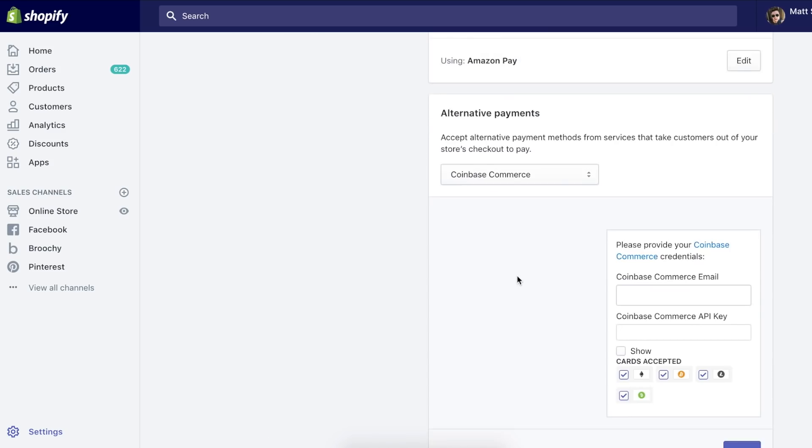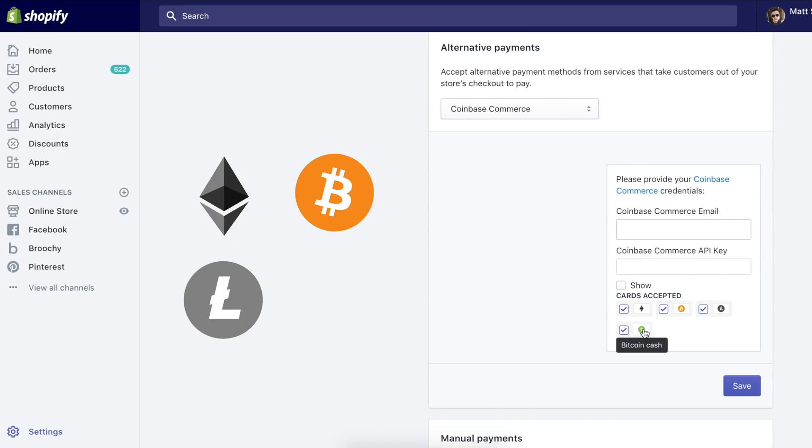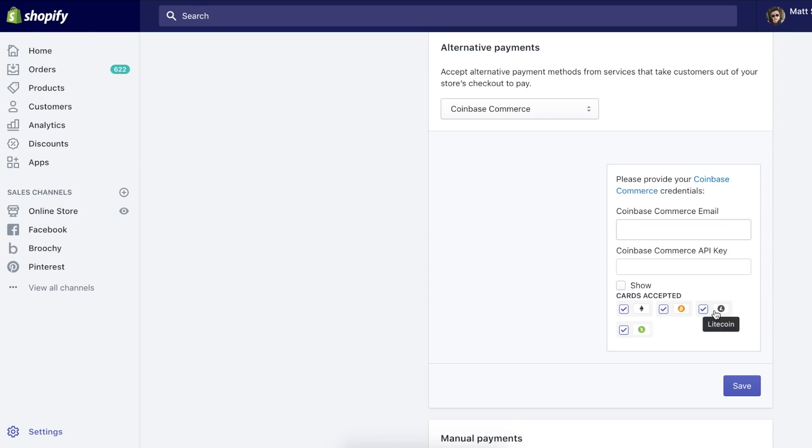The first one we're going to be setting up is Coinbase Commerce, so I'll click on that. Once we enable this and put in our credentials, we're going to be able to accept Ethereum, Bitcoin, Litecoin, and Bitcoin Cash — just like credit card options. Let's hop over to Coinbase Commerce, set up our account, and then plug in our details. You guys can just Google Coinbase Commerce or the link will be down in the description — there's no affiliate link — and we'll click on Get Started.